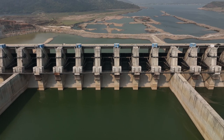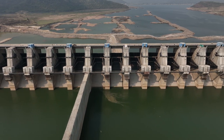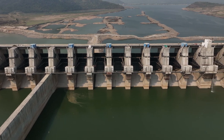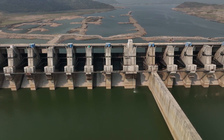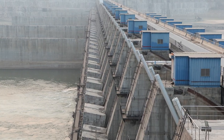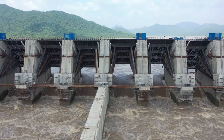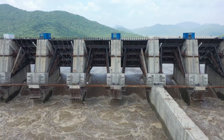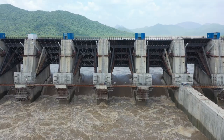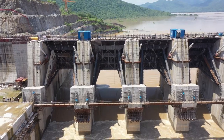In Andhra Pradesh, where we are executing the mighty Polavaram project, we have used hydraulic cylinders for operating the dam gates. These hydraulic cylinders can exert high force with precise control. Hydraulic cylinders are an excellent choice for dam gate operations and are preferred over mechanical systems because they offer more control and are less prone to wear and tear. They also require less maintenance and can operate in harsh environments.